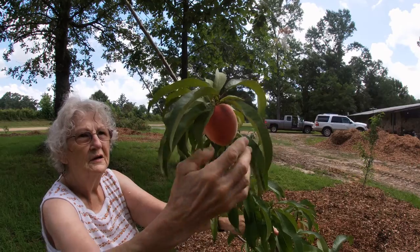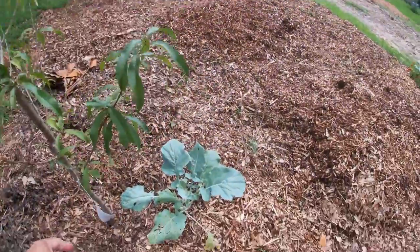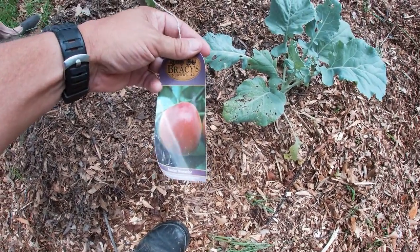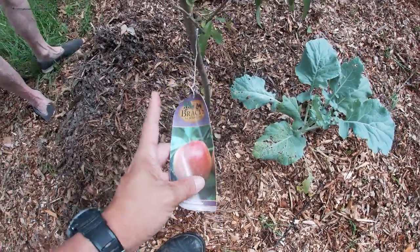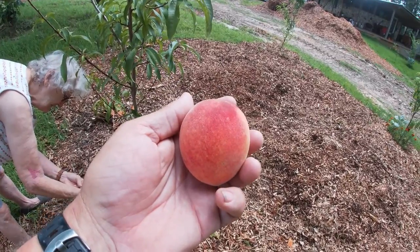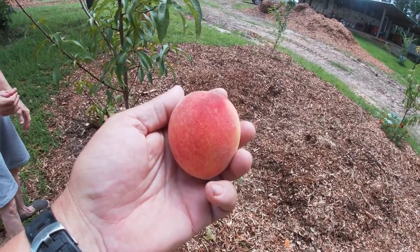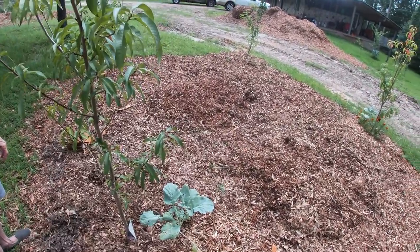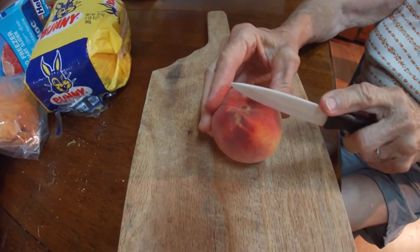Go ahead and pull it. It does look like a peach, and it's very possible it's mislabeled, but according to the tag that's a sunlight nectarine. If you look at the picture it doesn't look fuzzy, but this one certainly looks fuzzy — like a peach. What we're going to do is go in and cut it up and take a taste to find out if it's a peach or nectarine.